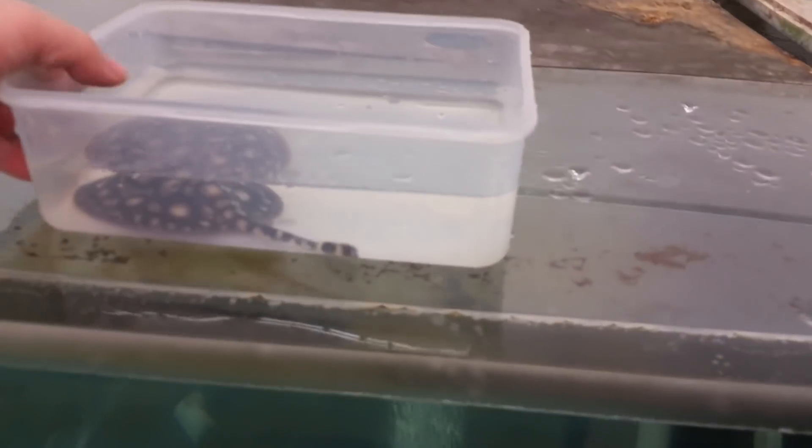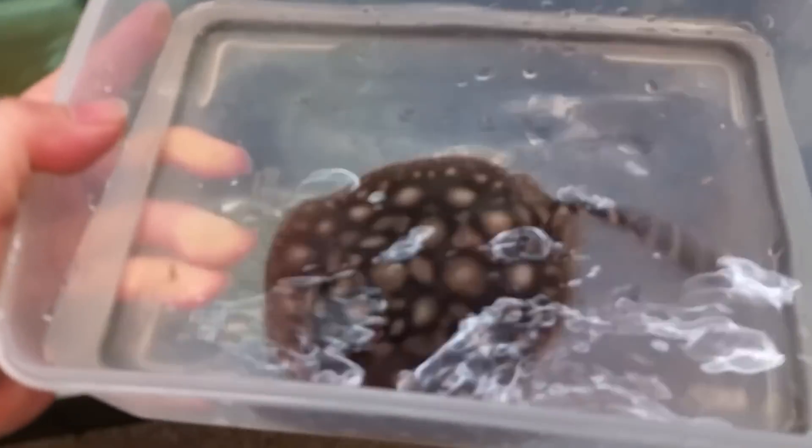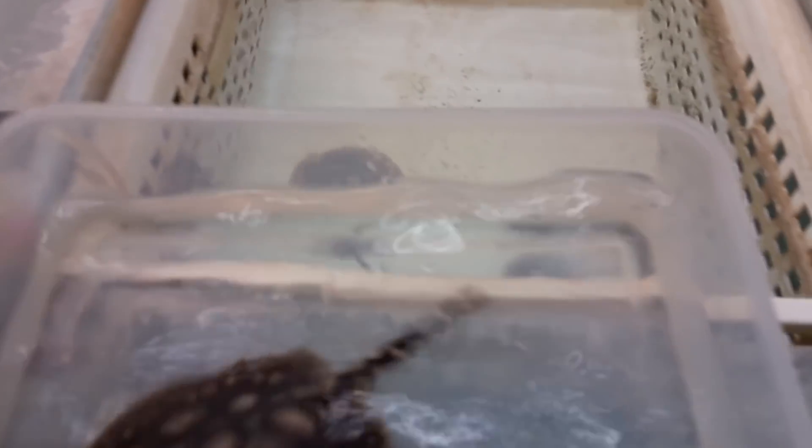I pulled out the pup and it's a pretty good-looking pup — nice pattern. Let me get this pup into the basket. Let me take a quick look at the sex. Looks like it's a female, and there is a little yolk sac right there in the middle.